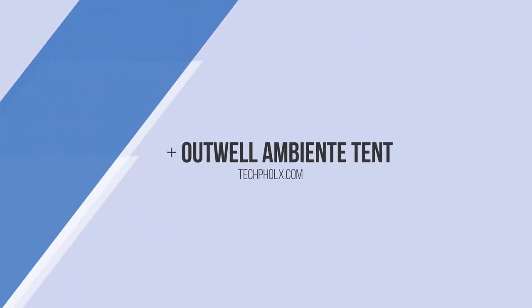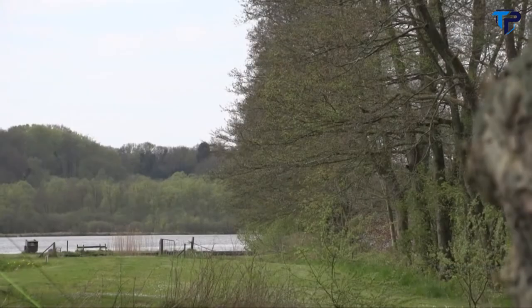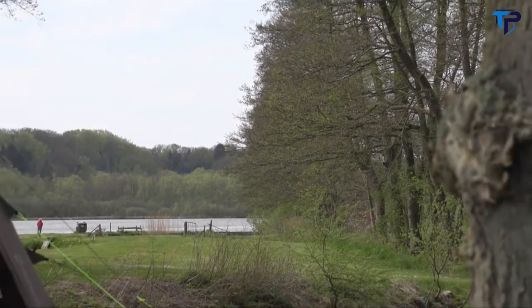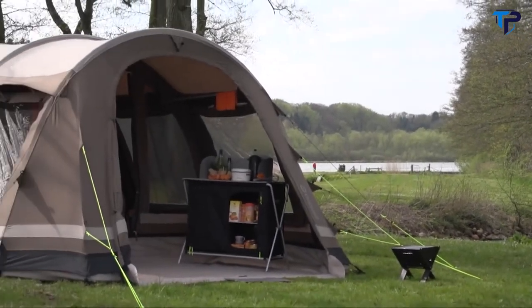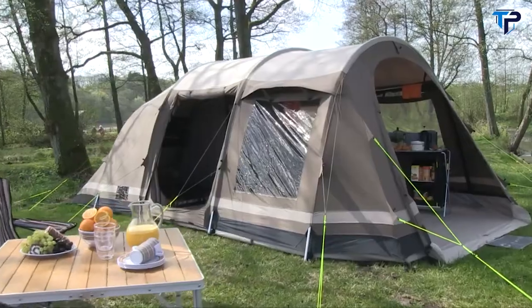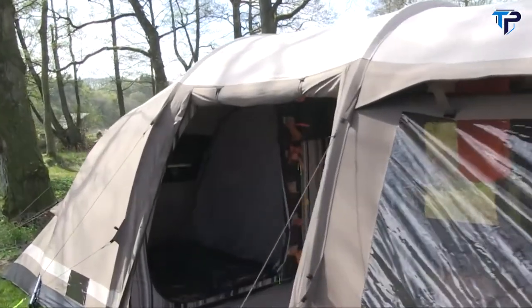Welcome to the Outwell Ambient Collection — our finest ever tents for discerning family campers. Its smooth, weather-beating lines have the ultimate x-factor, highlighted by our tinted windows, Outwell floating guy-line system and distinctive three-color panel style.